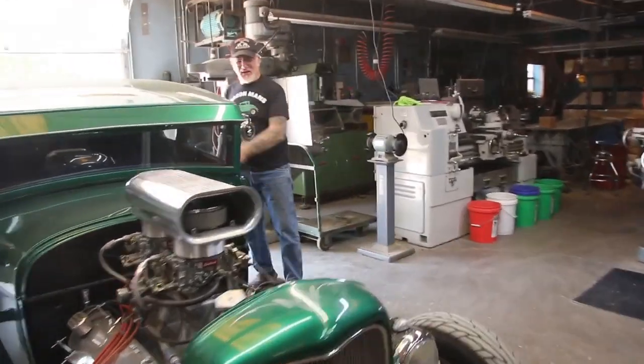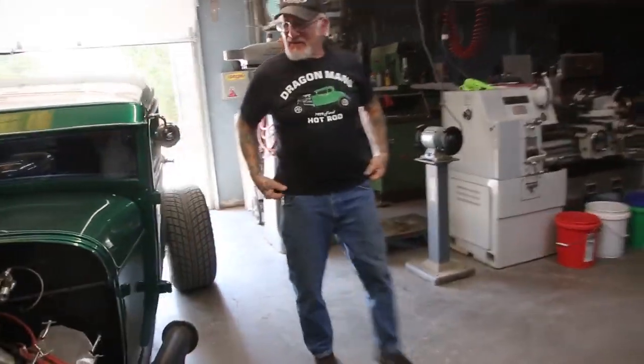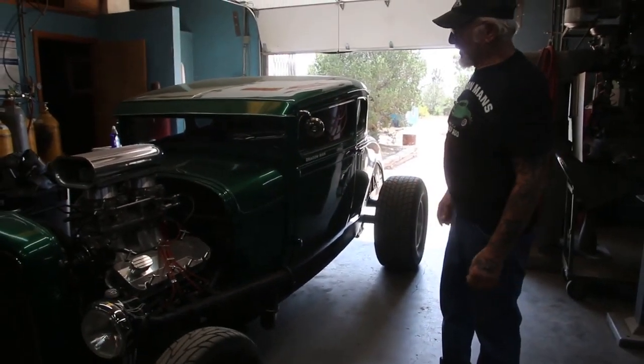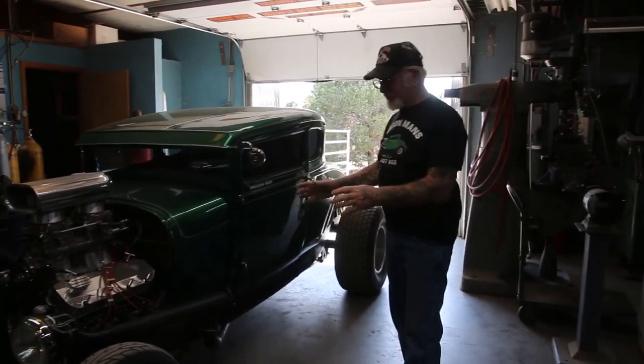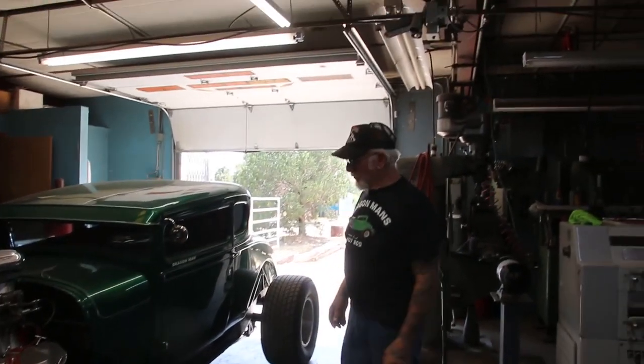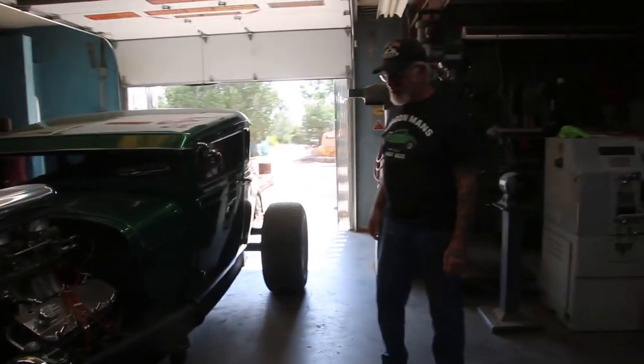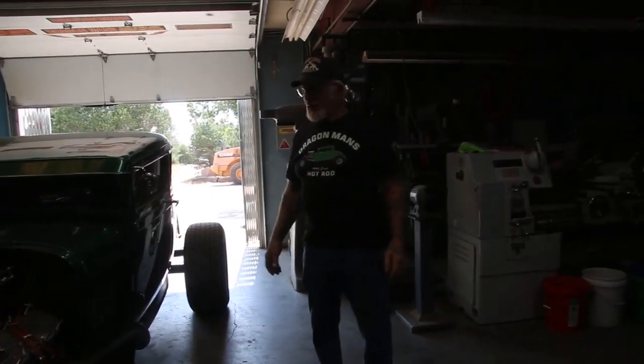How you doing guys? Dragon Man here and I just got back from lunch. This is my '29 Ford chop top. It's all mounted on a '32 Ford chassis, '32 Ford grille, 427 engine, and this car flies.